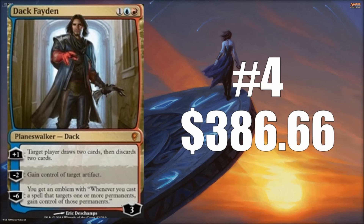Number four is foil Dack Fayden from Conspiracy, currently at $386.66. He's only been printed once — in Conspiracy — and the foil is only available from that set. It's a great card in Vintage, with some fringe Legacy play. Vintage players often play the same deck for long periods and like to trick it out with foils. It's also a great cube card if you have an artifact theme. He's going to continue to see value and is hard to reprint — maybe a Conspiracy 2 someday.